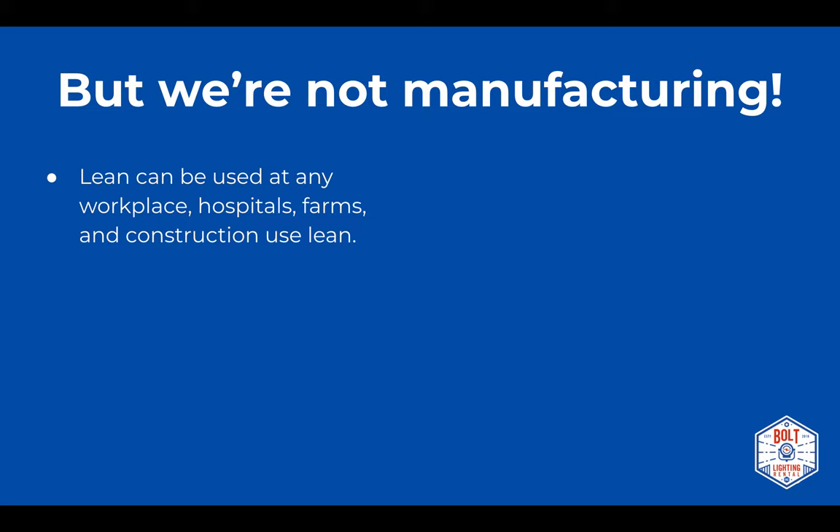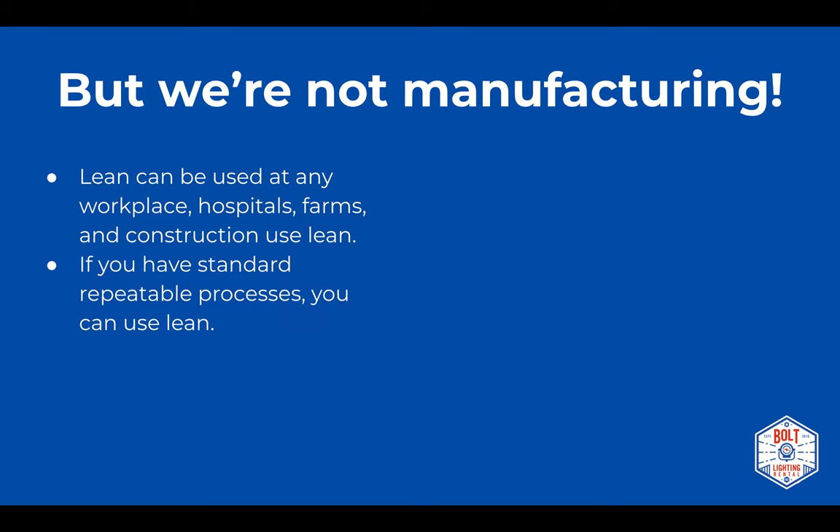One of the biggest objections to implementing lean manufacturing is 'We're not a car plant.' But lean has been used at hospitals, farms, and construction sites — they all use lean. Basically, if you have standard repeatable processes, lean is something you can use. You have to tailor it a bit for the job at hand, but all the core ideas can be utilized — including for film production.